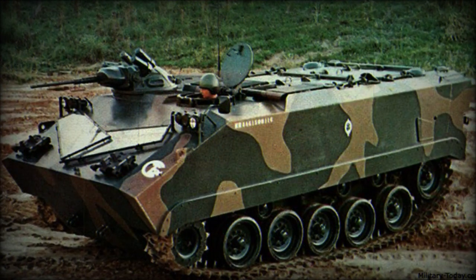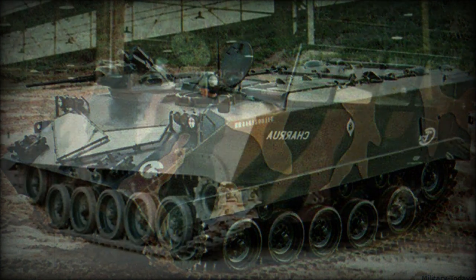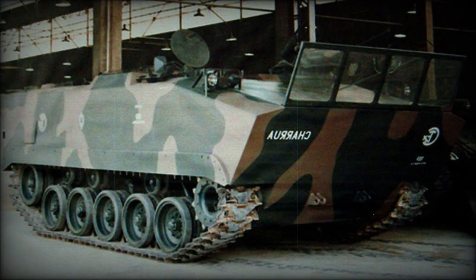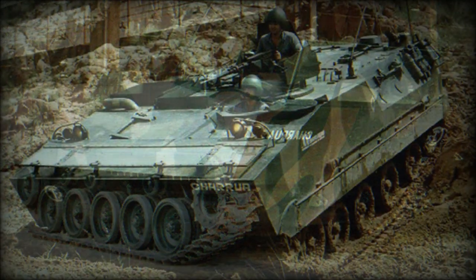The armored personnel carrier is amphibious. On water it is propelled by two hydrojets, with an amphibious speed of 8 kilometers per hour. This allows it to cross rivers and lakes that are common in Brazil.